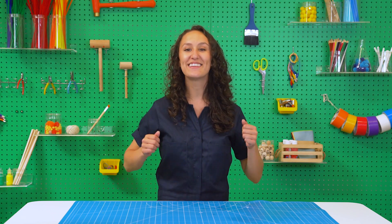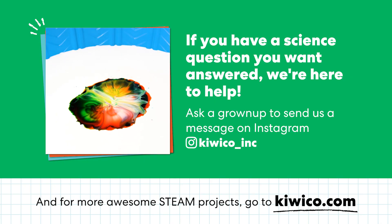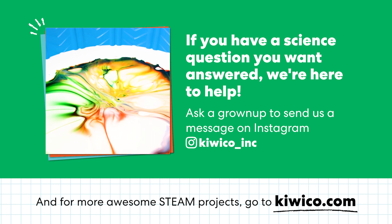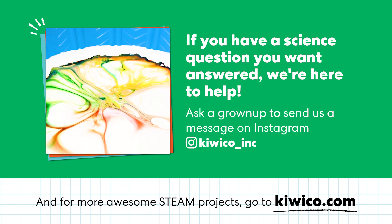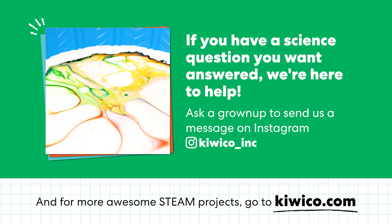So there's your answer. Soap indeed has superpowers and luckily for us, we have lots of it to keep us clean. Thanks for experimenting with me. Try making your own rainbow milk swirl at home and ask a grown-up to share a video or photo of your colorful explosions on Instagram — make sure to tag @KiwiCo_Inc.